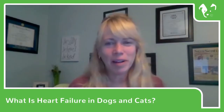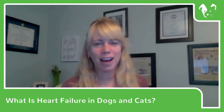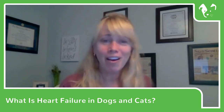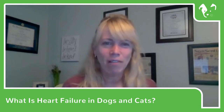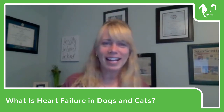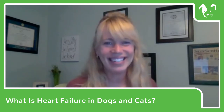Hi everybody. It's Dr. Mary Gardner with Lap of Love. For this Facebook Live, I wanted to talk about heart failure and congestive heart failure. This is near and dear to my heart because my Doberman Duncan had heart failure. Last year I had to say goodbye to him because the disease was taking too much of a toll on him. So I wanted to dedicate this, just like I dedicate many of my Facebook Lives, to Duncan.